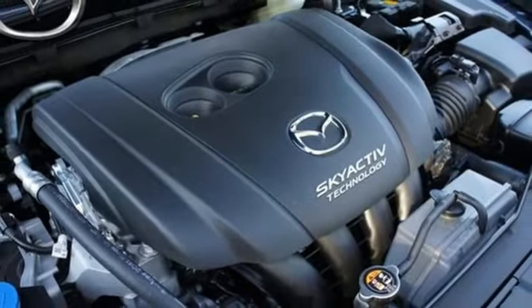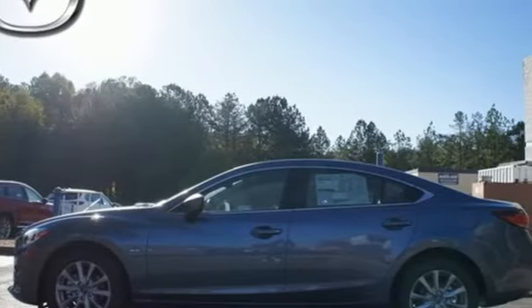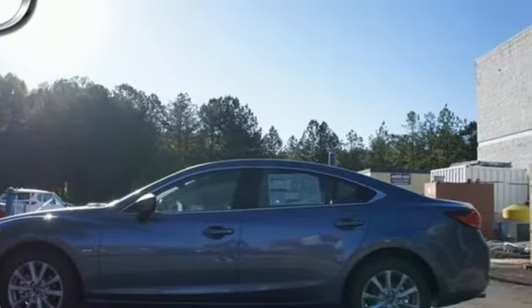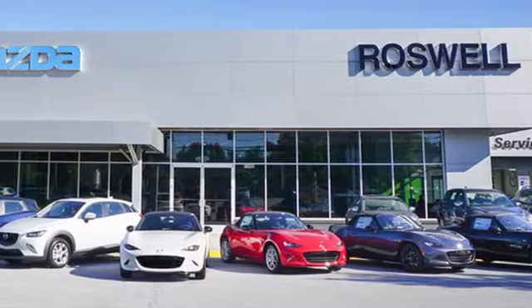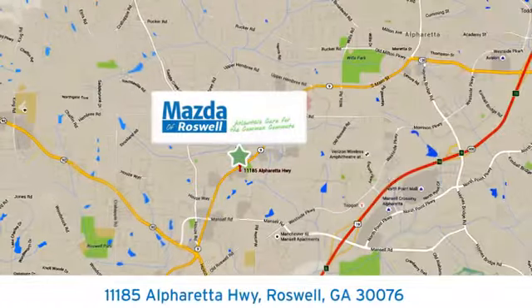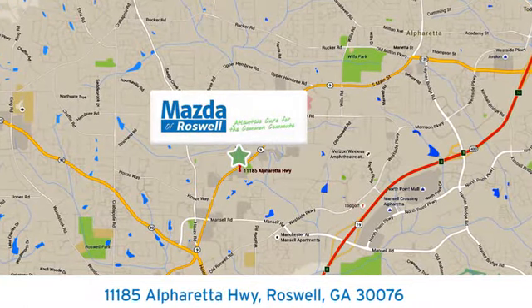Defy the conventional commute — make this Mazda 6 yours today. For your cure for the common commute, visit today. We're conveniently located at 11185 Alpharada Highway in Roswell, Georgia.